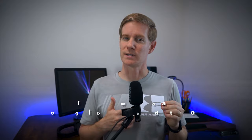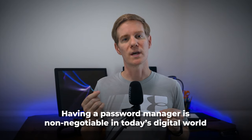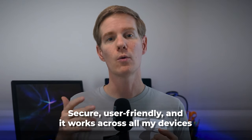Next, let's talk about password management. I use Bitwarden, and I want to be clear: having a password manager is non-negotiable in today's digital world — you should absolutely be using one. Which one you choose is up to you, but I found Bitwarden to be secure, user-friendly, and it works across all my devices.